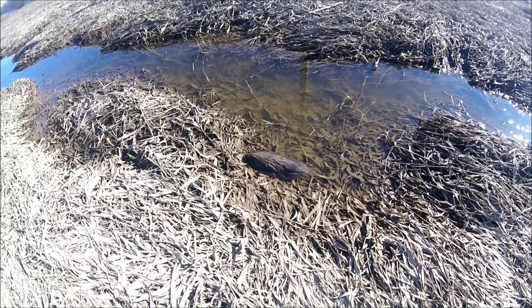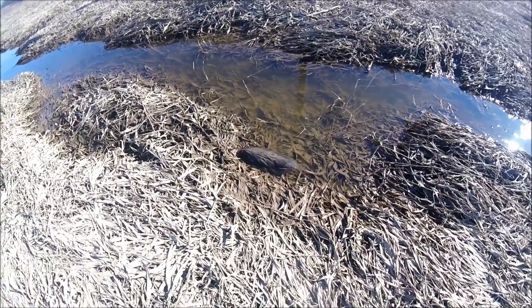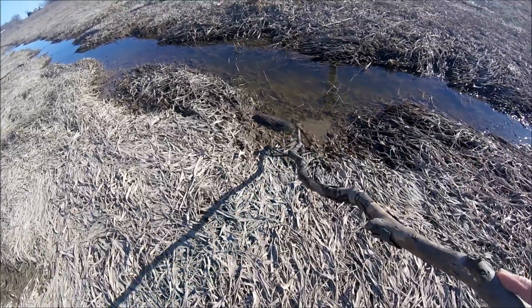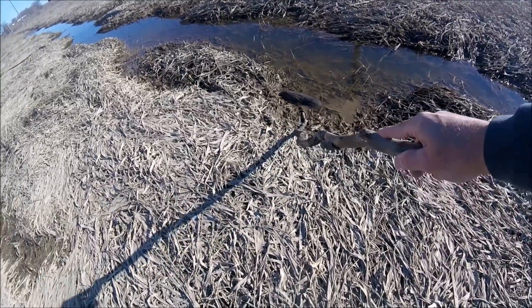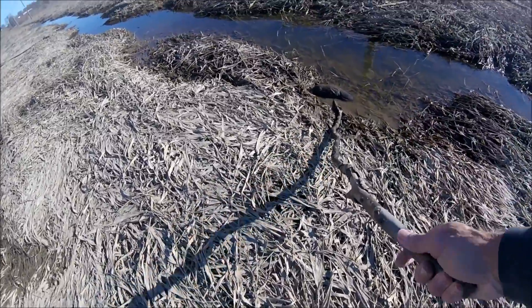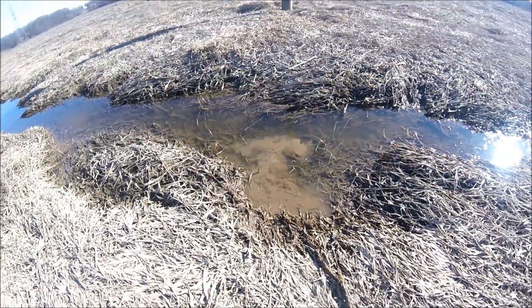Somebody's taking a nap. Oh, that was dead. That baby's dead.